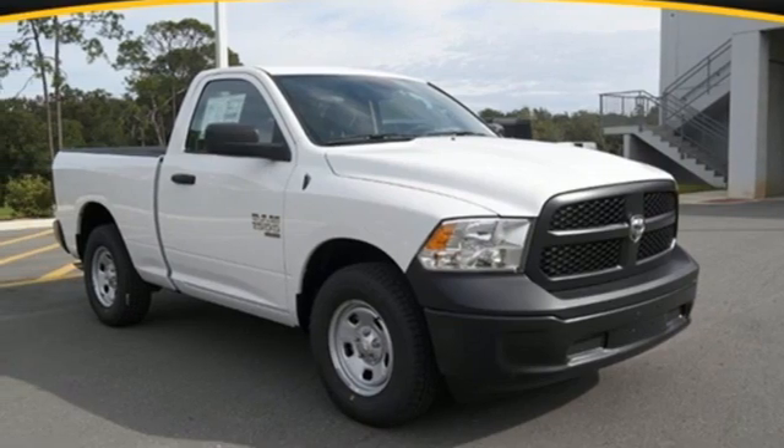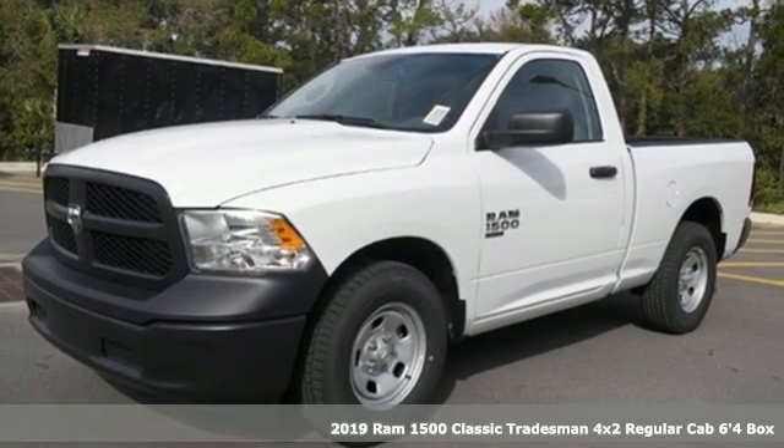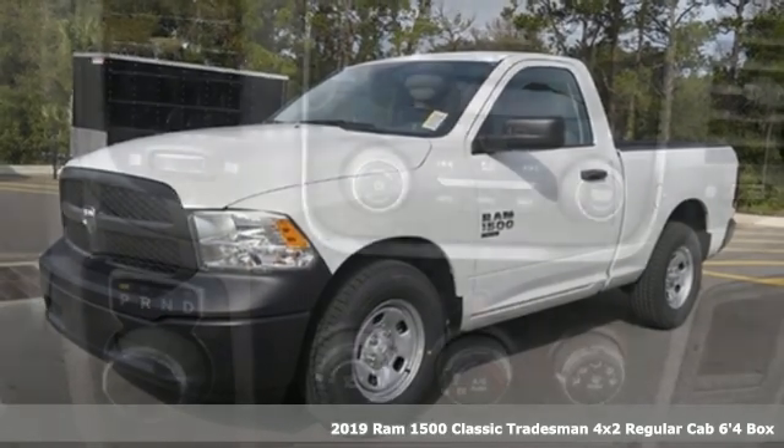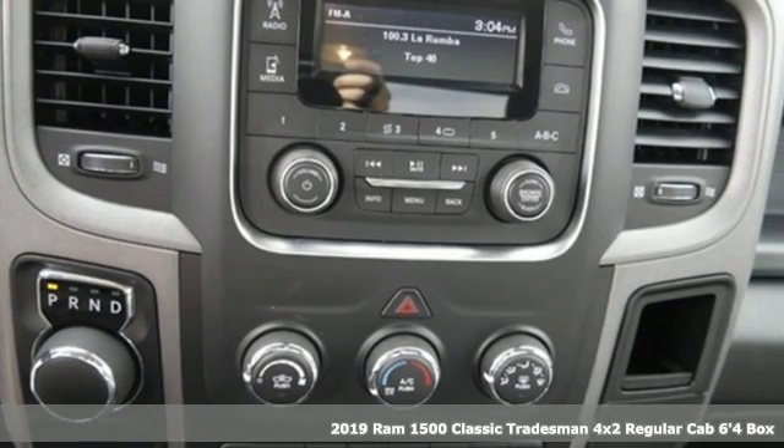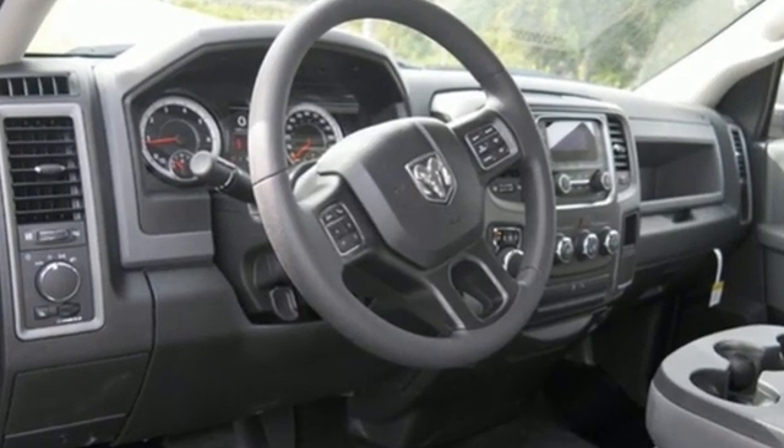It's a new 2019 Ram 1500 Classic. Civilized on the streets and a monster on the job site, this just might be the perfect truck. You'll look forward to every drive with features like these.